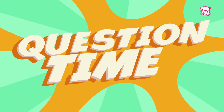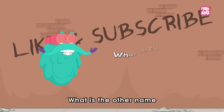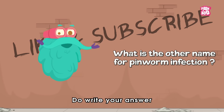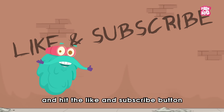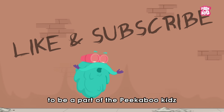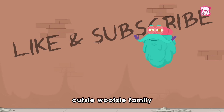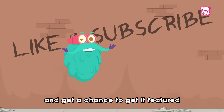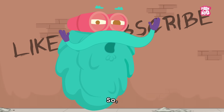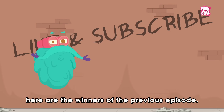It's question time! What is the other name for Pin Worm infection? Do write your answer in the comments section below and hit the like and subscribe button if you haven't yet, to be a part of the Peekaboo Kids' cutesy-wutsy family and get a chance to get it featured by the end of our videos. Here are the winners of the previous episode!